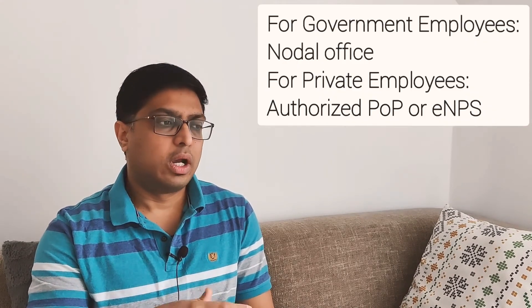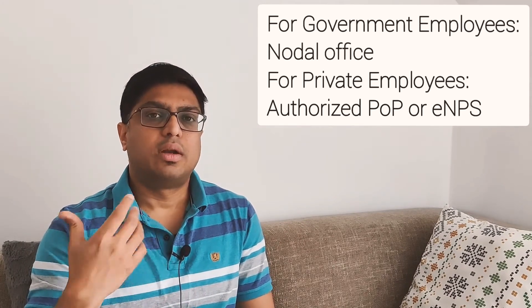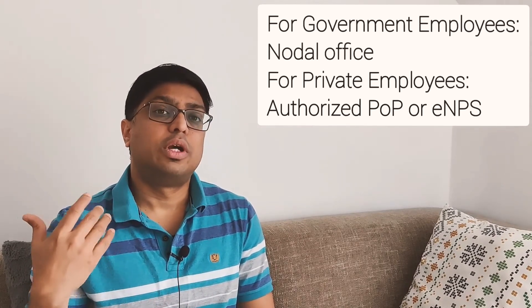Where can you open NPS? If you're a government employee, you can do it at your nodal office. If you're a private employee, you can do it at a POP (Point of Presence), or you can also do it online. The online facility is only available for people who have a PAN linked with their Aadhaar.